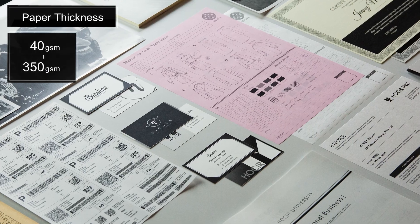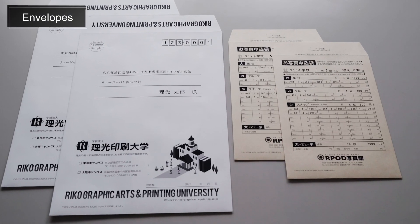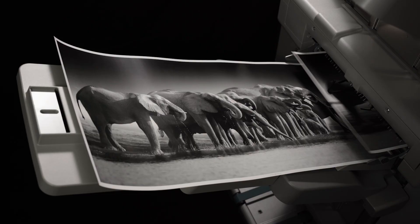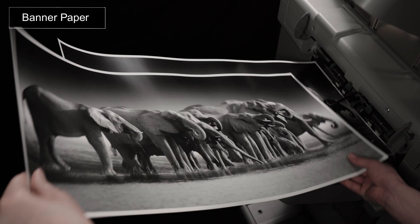Supports a wide range of paper thicknesses: envelopes, carbonless media, banner-coated paper, and thick paper.